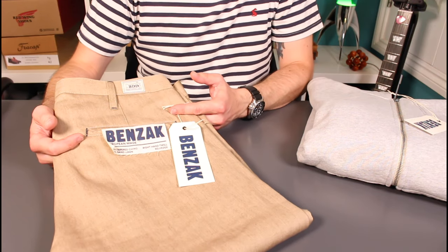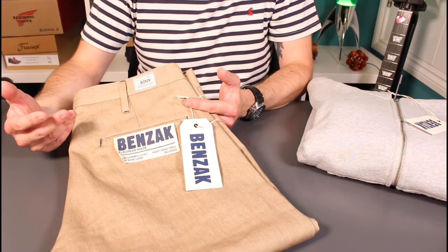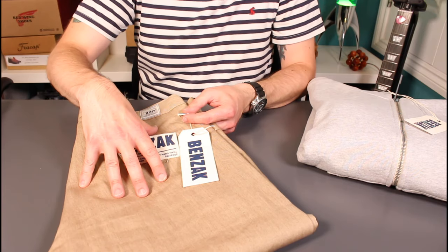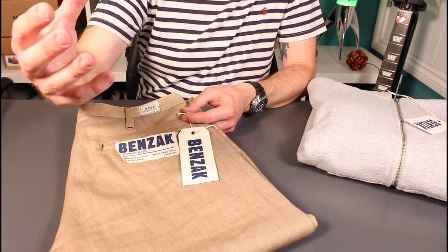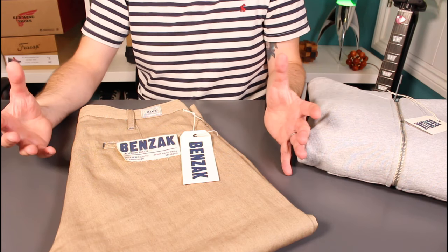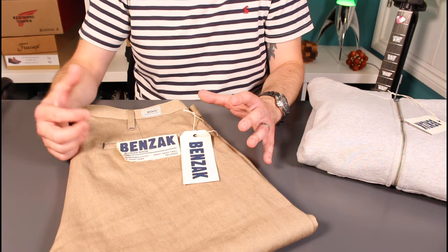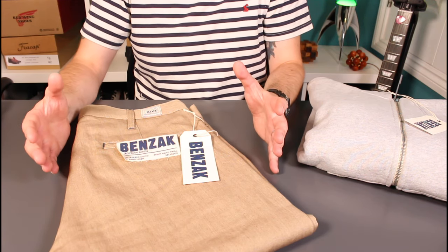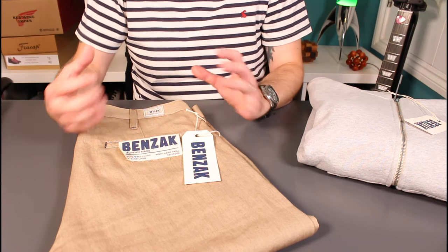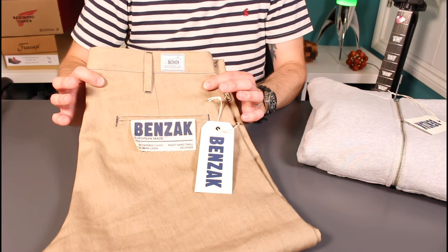Looking at the cut, this is a slim tapered cut with a quite nice and roomy top block and thigh, while still keeping that nice tapered look. That does really help out a lot in day to day comfort. The B01s have a really nice slim leg and a really nice look, but it isn't agonising during break-in. They're comfortable to wear all day long, and that's very much what you get with these as well.